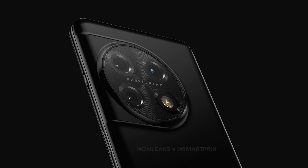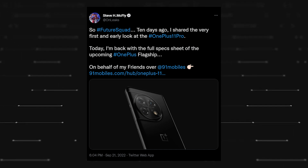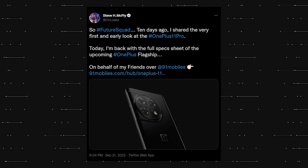Earlier this month we got our first look at the OnePlus 11 Pro and as we saw in the renders, the star of the show is going to be the camera module on the back, because except for that, the phone looks pretty much the same as the OnePlus 10 Pro. Now we have the specifications of the OnePlus 11 Pro, which is quite interesting because we are talking about a phone expected to launch in the first quarter of next year, and we are still in the third quarter of this year. These specifications were shared by Onleaks in collaboration with 91mobiles — the same source that shared the renders of the 11 Pro earlier.